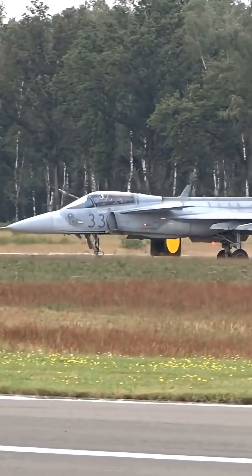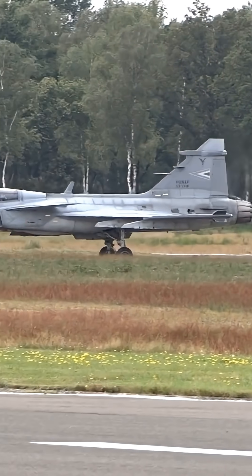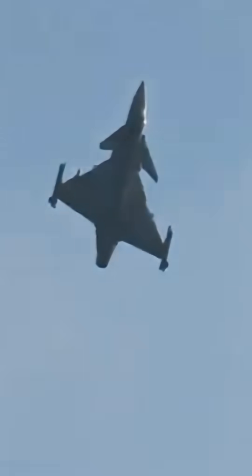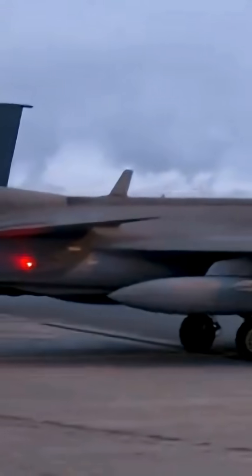It also maintains energy in tight turns, giving the Gripen strong dogfight capability. While many fighters lose momentum fast, the Gripen holds its energy and stays lethal. Maintenance teams love it too — fewer parts, quicker inspections.